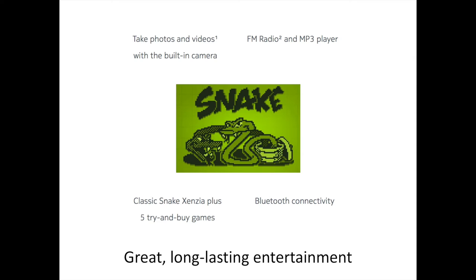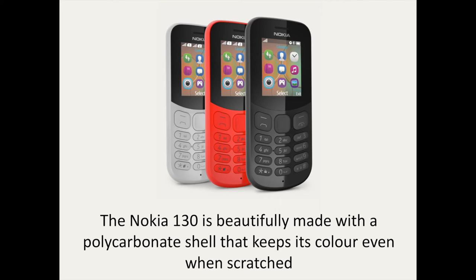Just like the Nokia 105, the new Nokia 130 runs Nokia Series 30 Plus platform but comes preloaded with 5 try-and-buy Gameloft games, as well as Snake Xinza. On the design side, the Nokia 130 has a design that lasts — beautifully made with a polycarbonate shell that keeps its color even when scratched. Color-matching keys on the glossy front and a matte back finish perfectly round off this modern design.